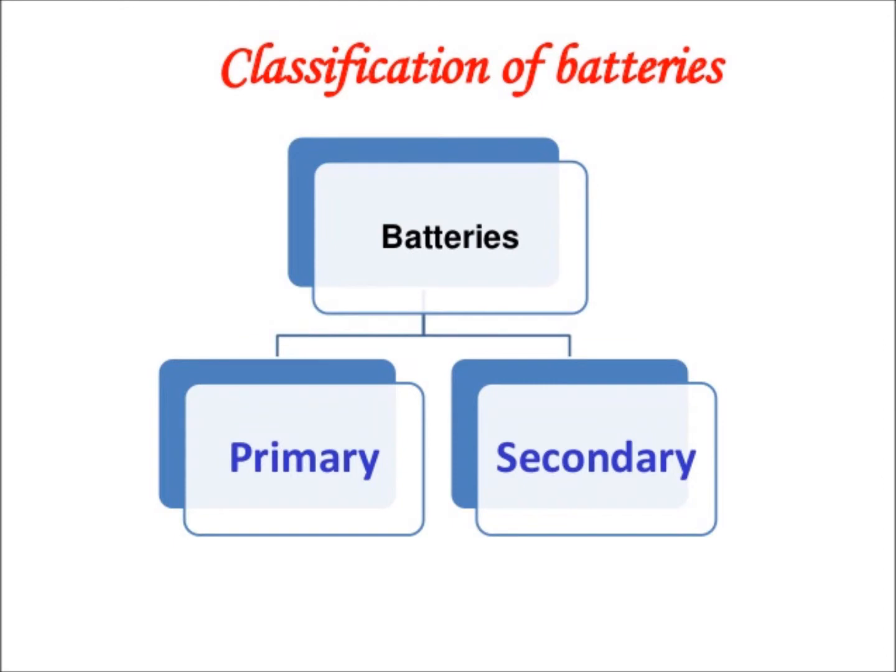There are mainly two types of chemical batteries. Number one is primary cell or non-rechargeable battery. Number two is secondary cell or rechargeable battery.